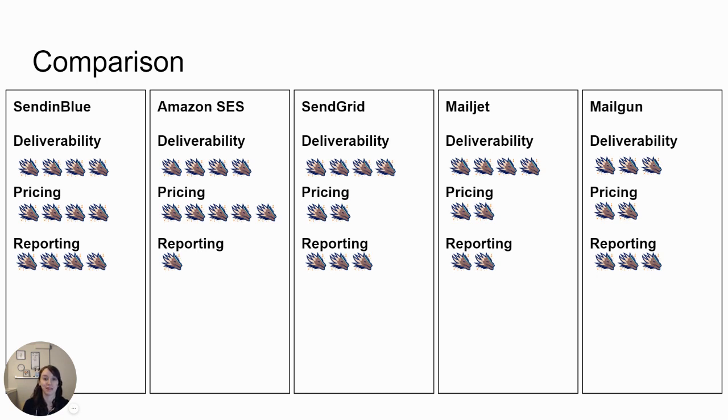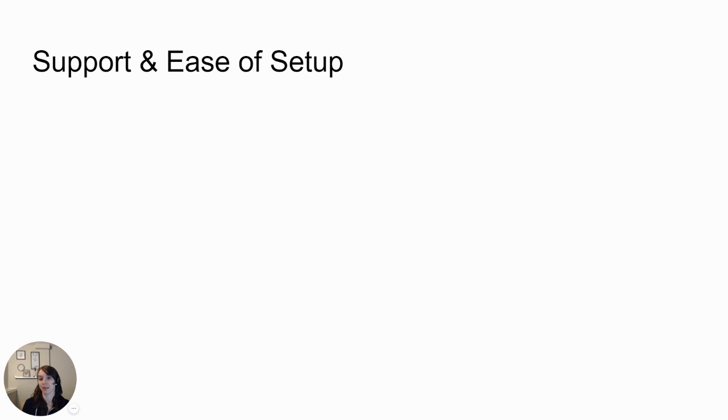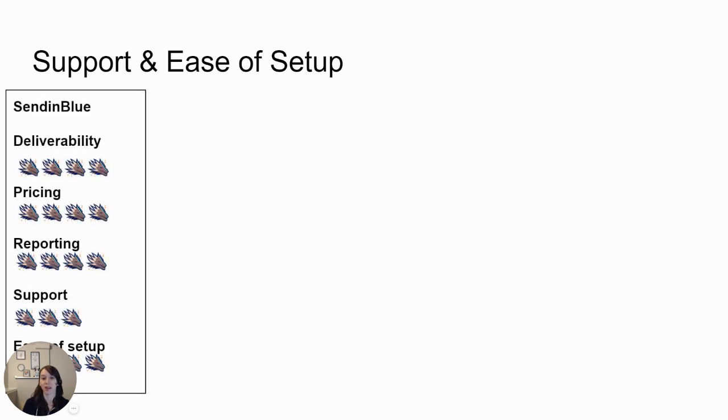Now let's talk about support and ease of setup. Sendinblue offers a ticketing system for support. More importantly, their API and documentation is very extensive. They also have a good variety of integrations and webhooks for getting your app and service connected, and they offer a full API. You can find a link to sign up for them in the description.